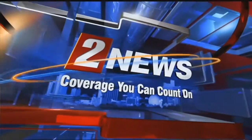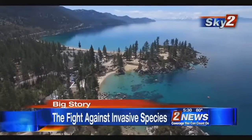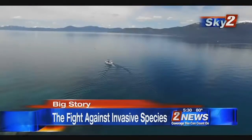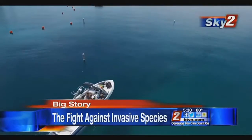This is Channel 2 News, coverage you can count on. We knew that if we didn't do something, that Lake Tahoe would be the next water body to fall victim. The ongoing effort to keep Tahoe blue may have just gotten a little bit easier. A look at what's being done to ensure a crystal clear lake in tonight's Channel 2 News Big Story at 5:30.